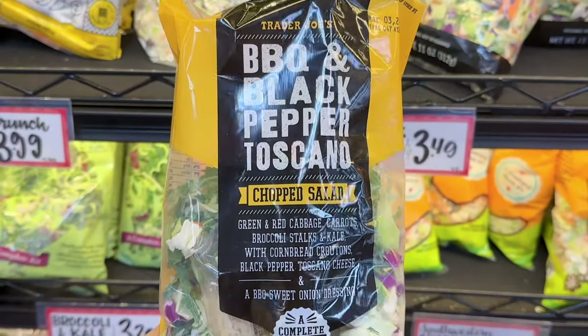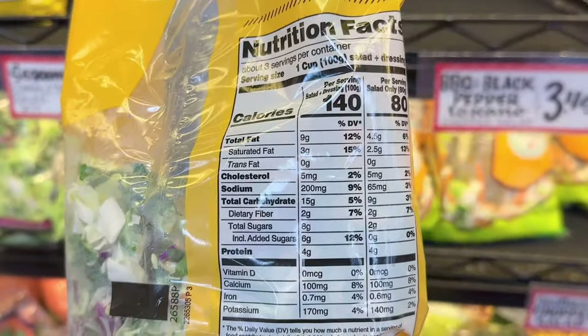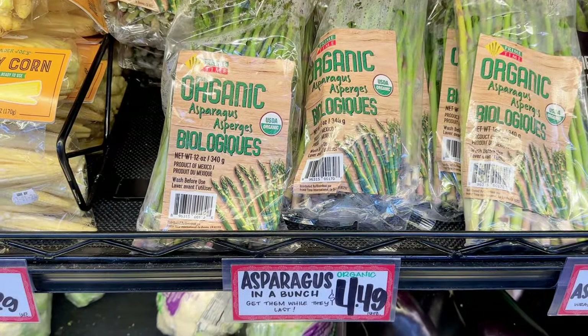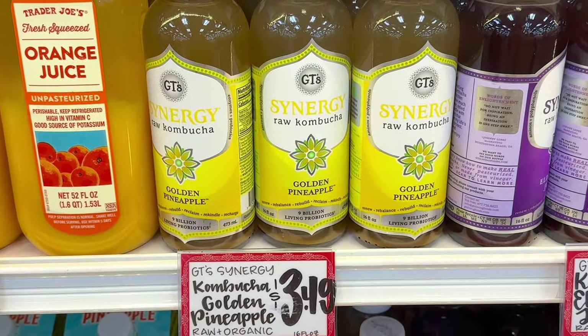Sometimes the selection of salads is low, but right now there's so many to choose from. The barbecue and black pepper Toscano chopped salad basically has a barbecue sauce dressing and it's very sweet. I feel like they carry this for half of the year, and this is $3.49 a bag. There's also a 12-ounce bag of organic asparagus for $4.49 and $2.99 for the regular bag.